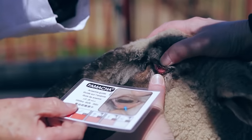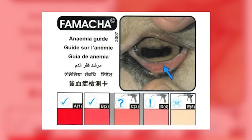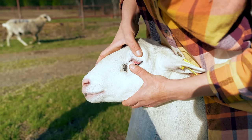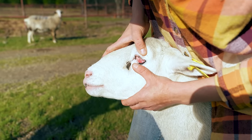Another danger to our ewes' nutrition is parasites, which we monitor with the FAMACHA system. This system uses a color chart compared to the mucous membranes of the ewe's lower inner eyelid to evaluate anemia caused by barber pole worm infection, and should only be conducted by a trained FAMACHA cardholder. On a scale of 1 to 5, a dark red eyelid is a 1 with no significant issues, while a very pale or white eyelid scores a 5 indicating severe parasite issues. Ewes at score 5 require chemical dewormers and will likely be culled from our breeding flock.